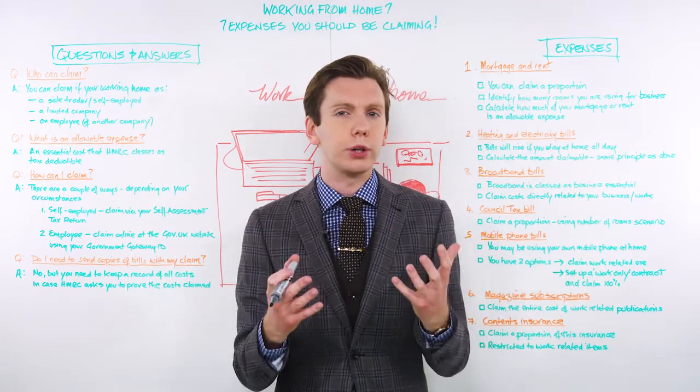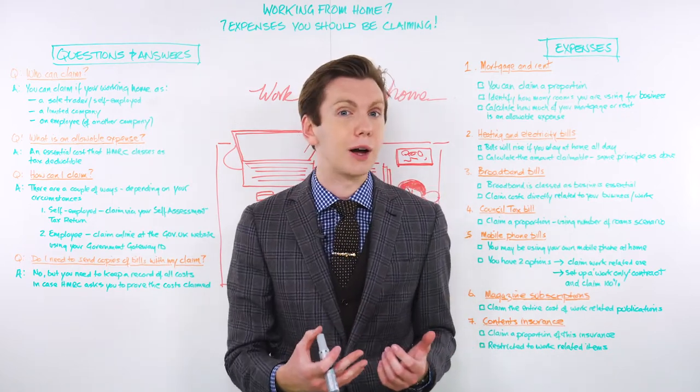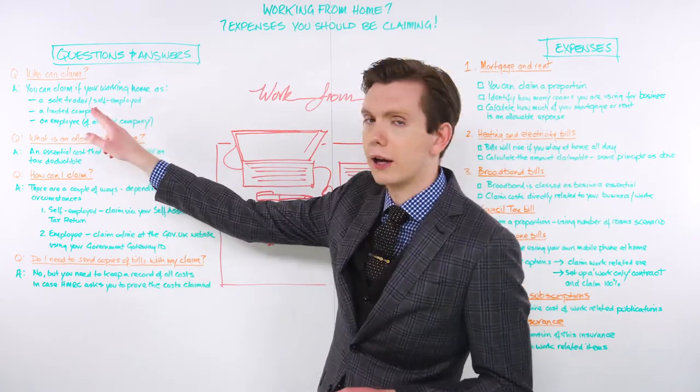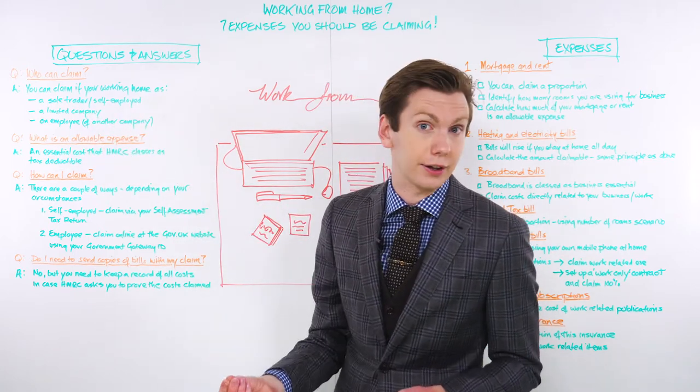Today I want to walk you through how you can lower your personal tax bill while working from home with seven must-claim allowable expenses, regardless if you're working as a sole trader, as a limited company, or as an employee of another company.